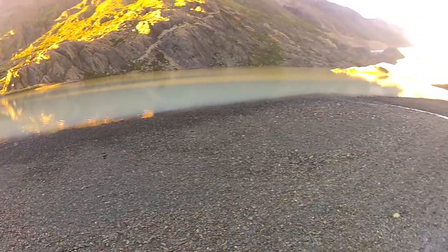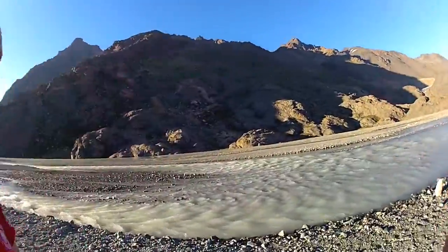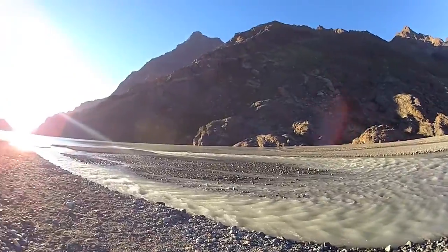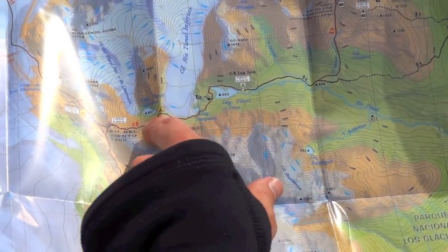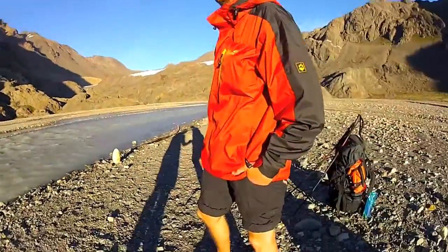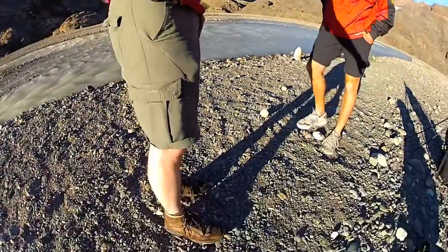Day number two and we are facing the first challenge. We don't need to shower today because we have to cross this river here. Afterwards we will climb up the pass and hope to see the southern Patagonian ice field. So we are prepared — look at this beautiful axe — and we hope that the river isn't deeper than that.